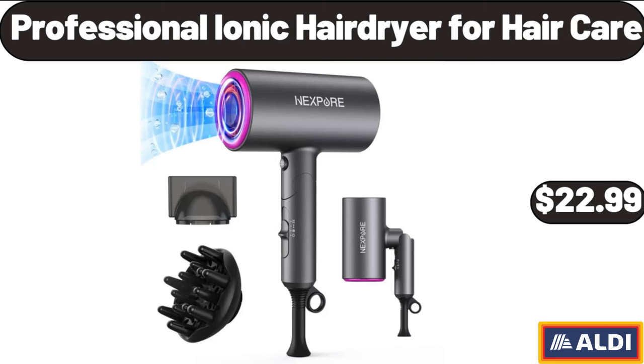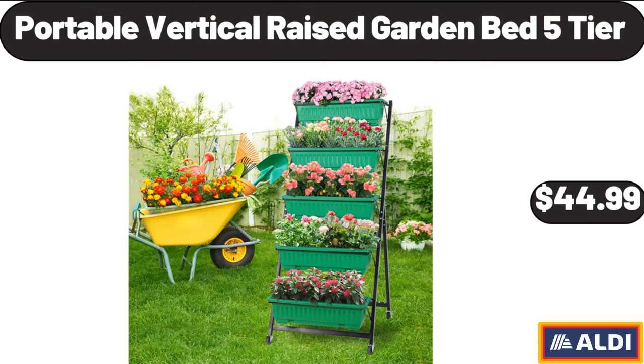Professional Ionic Hair Dryer for Hair Care, $22.99. Portable Vertical Raised Garden Bed 5 Tier, $44.99.